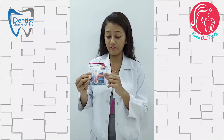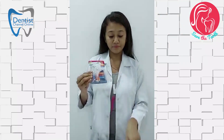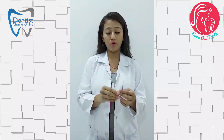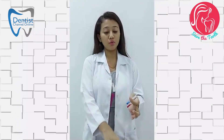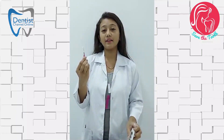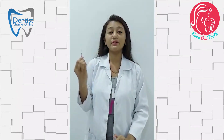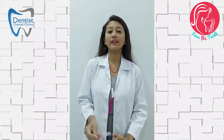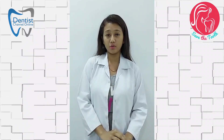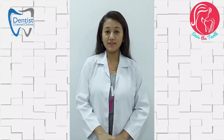These interdental brushes from Dentec are very good because there is ISO standardization. There are three types: the orange one is for tight spaces; the maroon one you can use when you feel that fibrous food is stuck between two teeth and you cannot remove it; and if you feel that there is a large space between your two teeth, then use the brown one or the blue one.